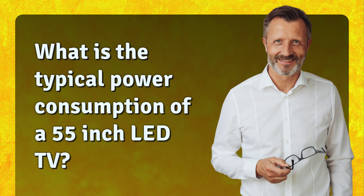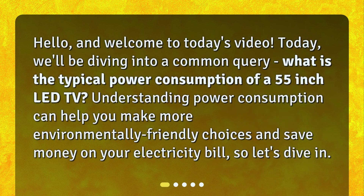What is the typical power consumption of a 55-inch LED TV? Hello, and welcome to today's video. We'll be diving into a common query: what is the typical power consumption of a 55-inch LED TV? Understanding power consumption can help you make more environmentally friendly choices and save money on your electricity bill, so let's dive in.